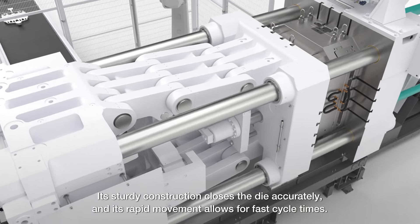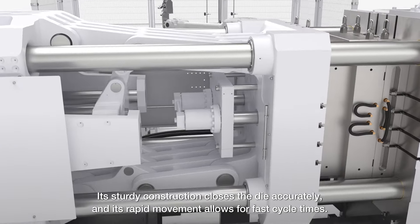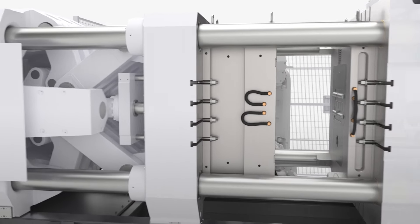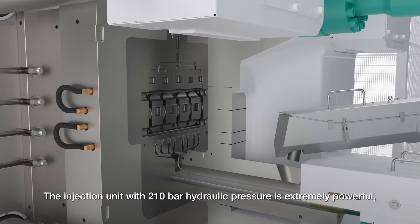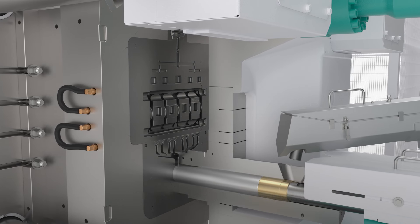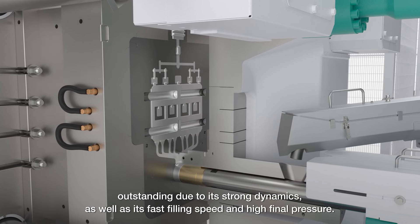Its sturdy construction closes the die accurately, and its rapid movement allows for fast cycle times. The injection unit with 210 bar hydraulic pressure is extremely powerful, outstanding due to its strong dynamics.